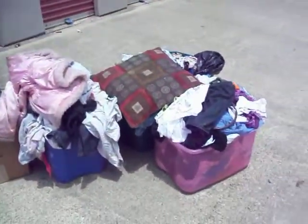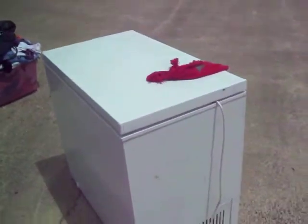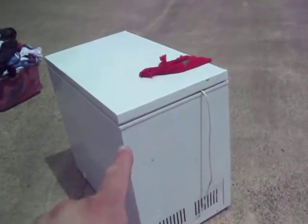Hey everybody, it's Michael, Texas Auction Picker again. I'm out here at a storage unit I just bought. I took one load into the house already. You can see what's left here. I'm going to shoot another video about this in just a second.